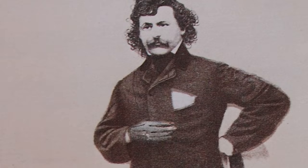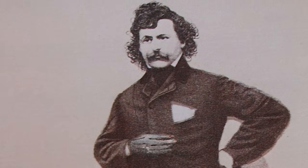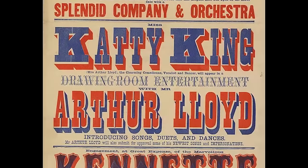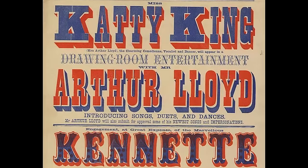Among the numerous theatres of Witch Street resided the legendary music hall performer Arthur Lloyd, who lived at number 39 in 1892. The list of notable residents goes on.